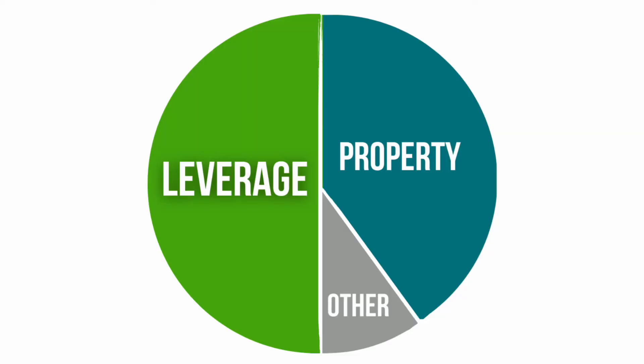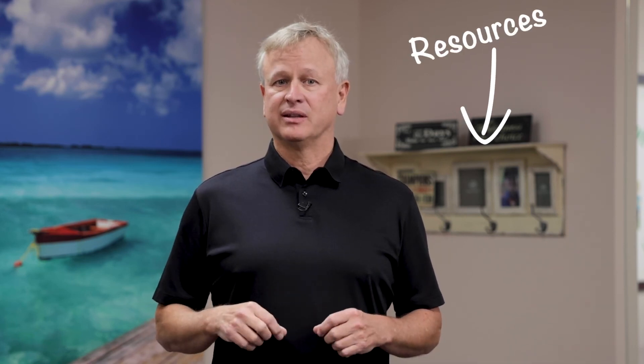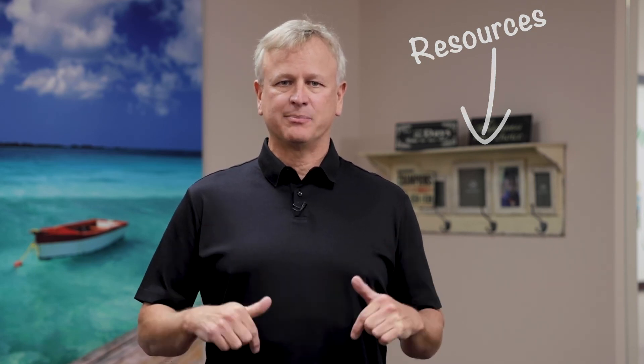Please like this video, share it, and help other people get the information they need to get the best leverage. As we said, leverage is over half of what real estate investing is about. The better the leverage, the better the cash flow, the better your lives. If you have any questions, reach out to us — we'll have our contact information below. We also have a great download with more information on who the lenders are, what they do, and what their specialties are. We'll put that link below. As we always say, happy investing.